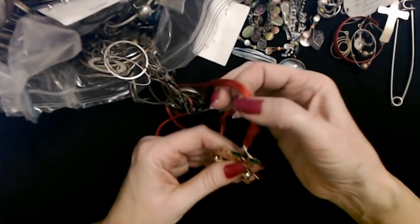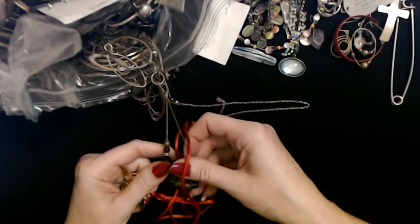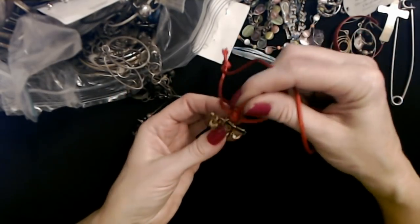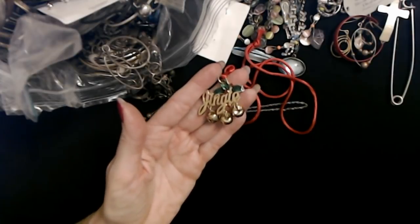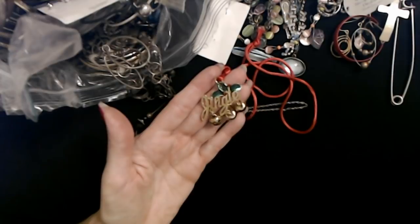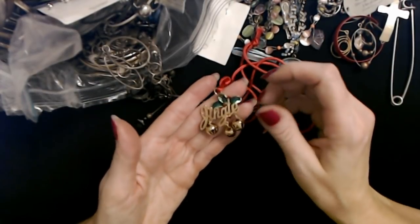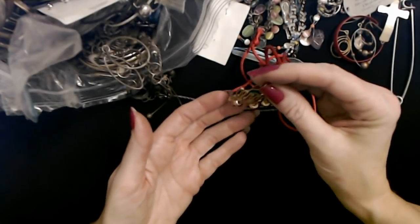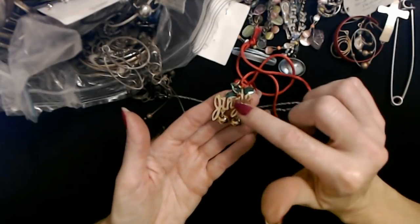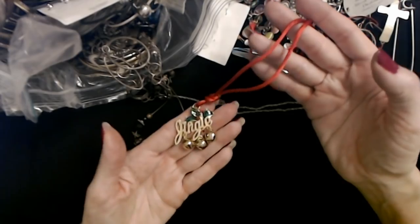It's just this jingle — a little Christmas necklace. Oh, that's cute. I like that better than the ones that just have the giant jingle bell on it. This isn't quite so hard on the ears. I just personally find the big jingle bells a little bit too loud. This is actually nice. It just says 'jingle' in gold script, with a little bit of holly right there and a shiny red cord.